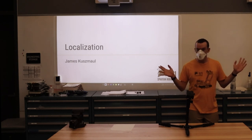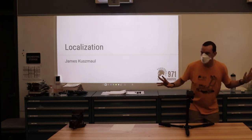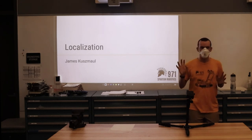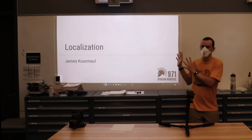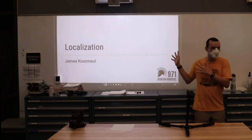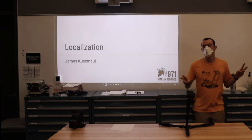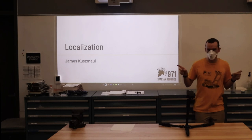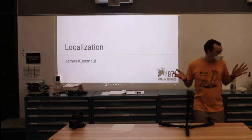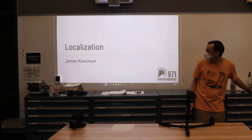This talk is about our localization system that we've been working on and iterating on for the past few years. This is something I don't believe we have given before, so I've left a fair amount of room in this presentation for audience interaction and questions. My name is James Kuzma. I was on the team from 2011 to 2014 and have come back as a mentor. I currently work at Blue River Technology with a couple of other 971 mentors, and I've been helping out with the localization work for the past couple of years.